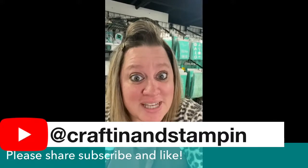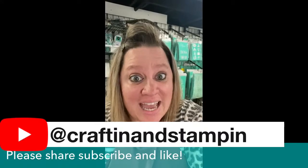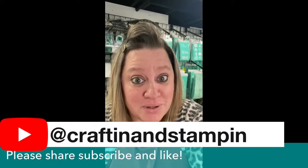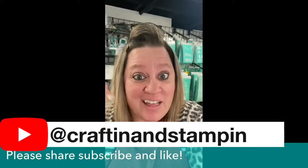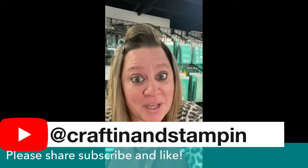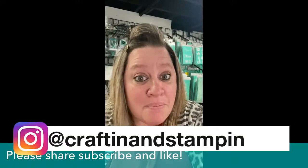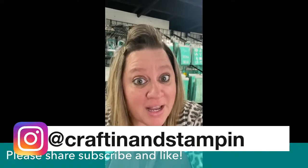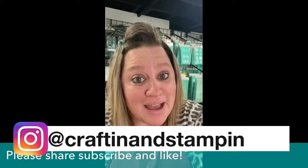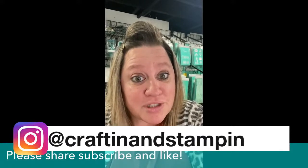What will ship free to you? An exclusive size B transfer that only Chalk Couture designers and Club Couture customers can receive once they become a Club Couture customer, and three coordinating chalk paste singles. You will also gain access to my private Club Couture VIP group where I go and create three additional projects every single month without fail to give you the most bang for your buck with that Club Couture transfer.